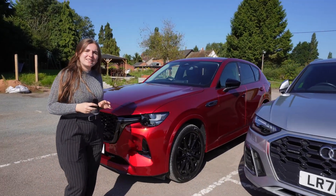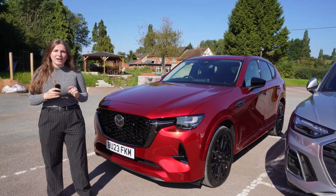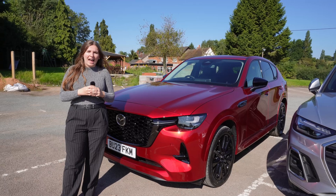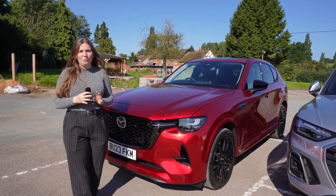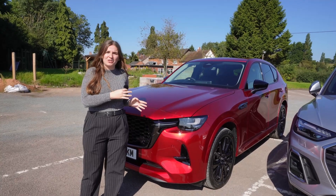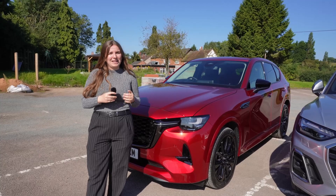The CX60 starts off at around £45,000, with the range-topping Takumi coming in at just under £50,000. These prices are dependent on whether you want to add any of the additional packs or sunroof extras, and obviously that's going to add some more money to the price tag.